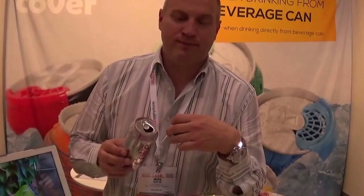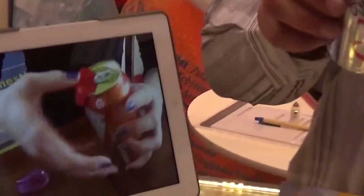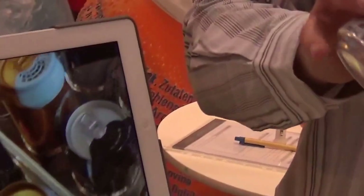Until now there was no such a clever invention to provide hygiene and safety while drinking from a beverage can, and this is the first one. It is worldwide patented and we would like to say that it's the best product to use in the beverage can industry.